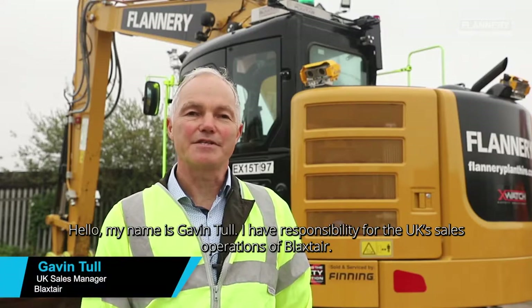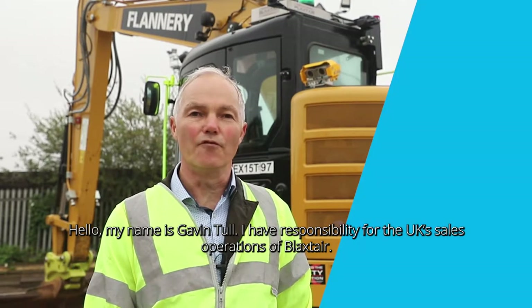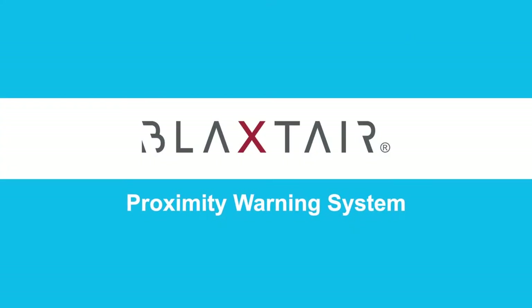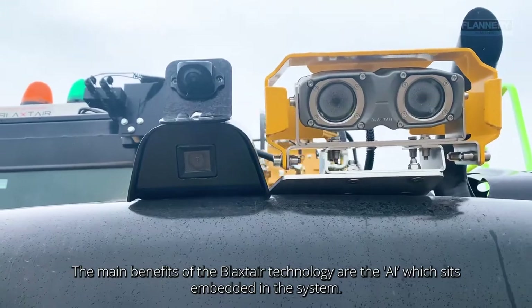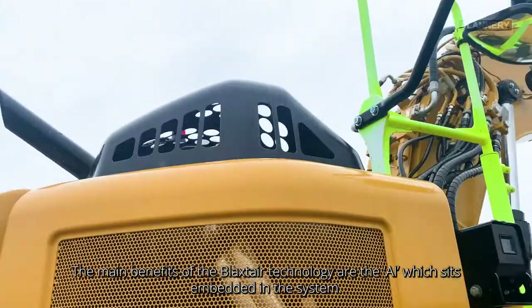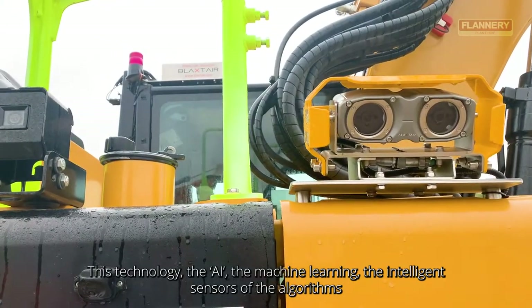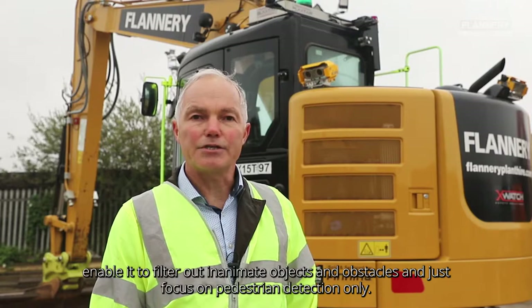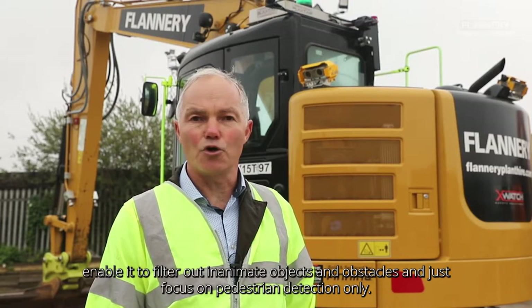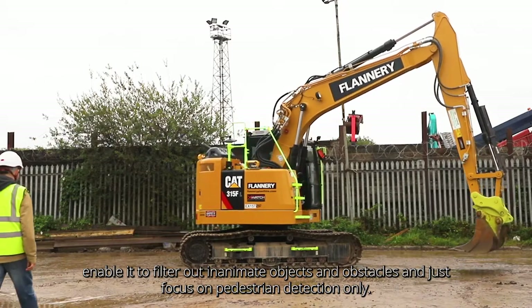Hello, my name is Gavin Tull. I have responsibility for the UK sales operation of Blackstair. The main benefits of the Blackstair technology are the AI which sits embedded in the system. This technology — the AI, the machine learning, the intelligence sensors and the algorithms — enable it to filter out inanimate objects and obstacles and just focus on pedestrian detection only.